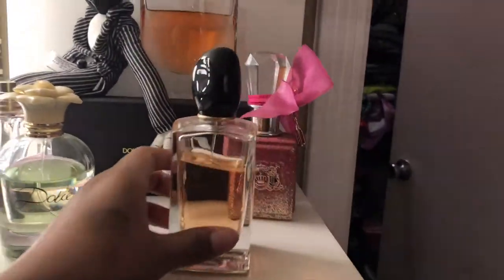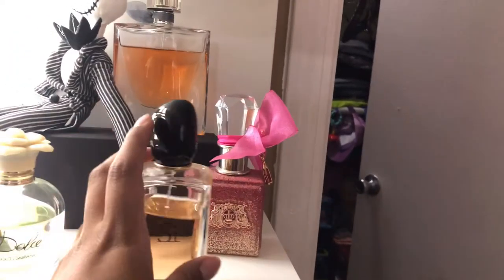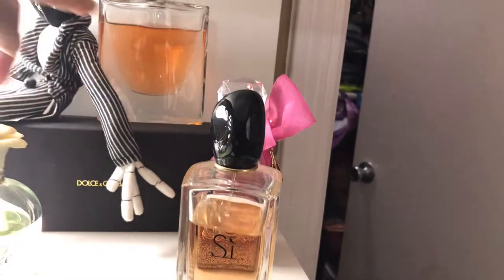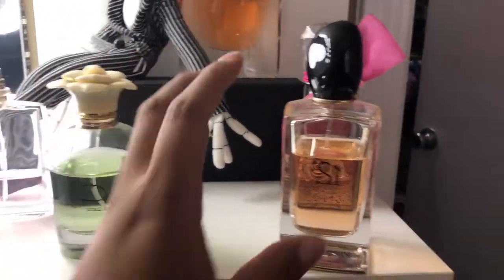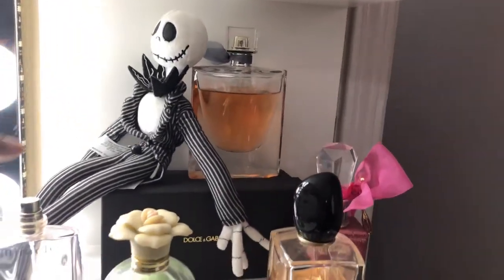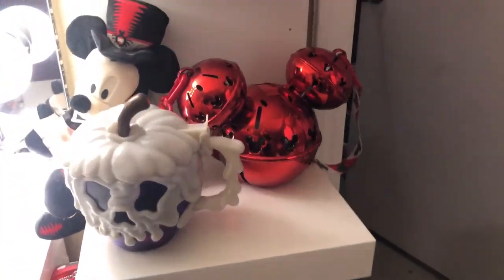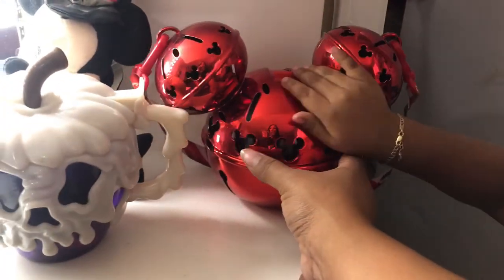My favorite perfumes right now are Giorgio Armani, Juicy Couture — this one was a gift, this one was a gift, this one was a gift — and this is Lancôme. These are my favorites at the moment. And a little Jack Skellington there. This shelf I just have some collectible items from Disneyland.